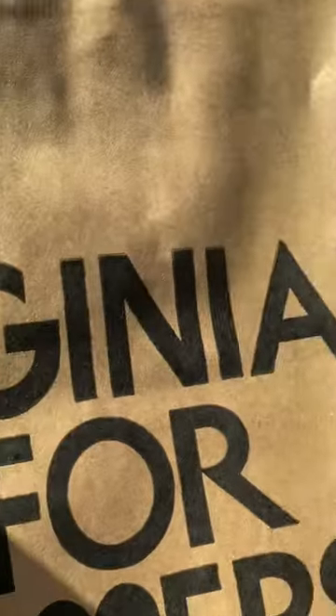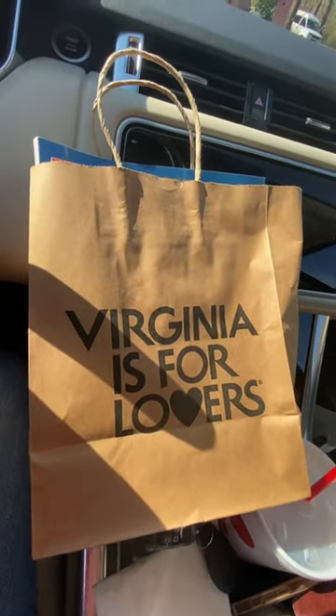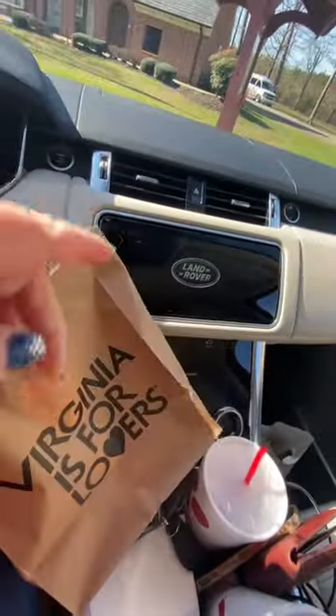that you can use for trash on the rest of your journey, but it also includes a map of the state of Virginia, a booklet with some tourist information and some coupons, and of course a Virginia is for lovers bumper sticker because who doesn't need that?